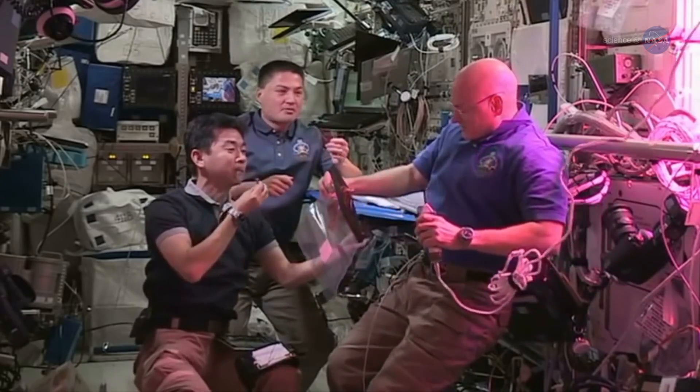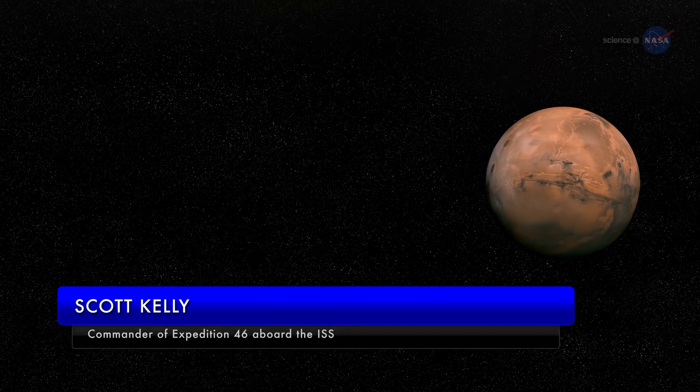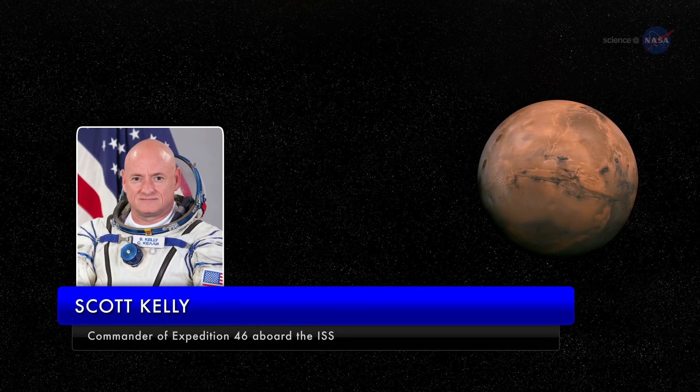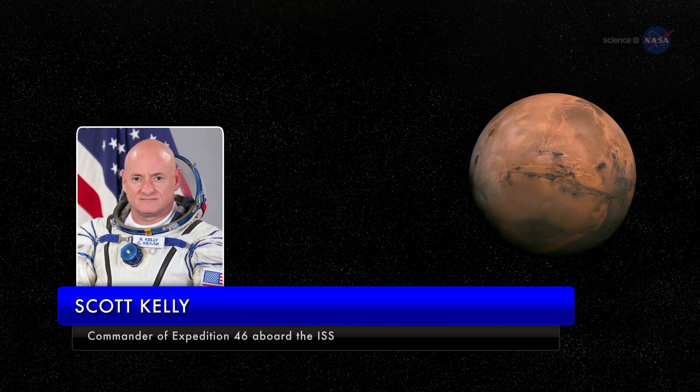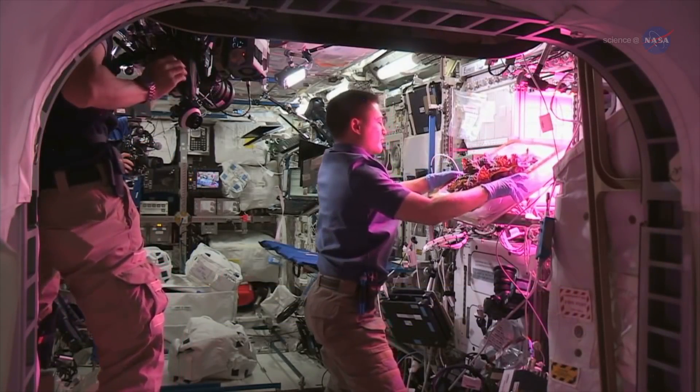He explains the importance of growing such culinary delights in space: "If we're going to Mars someday, there's going to be a long period of time where we're going to have to be self-sufficient, and having the ability to grow our own food is a big step in that direction."